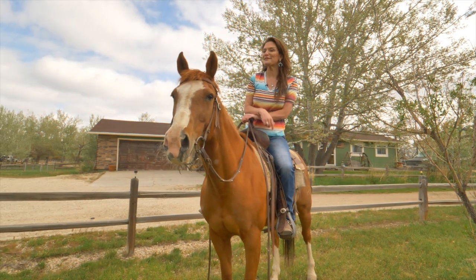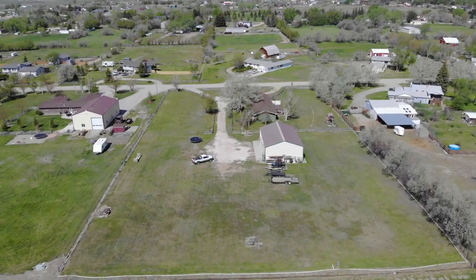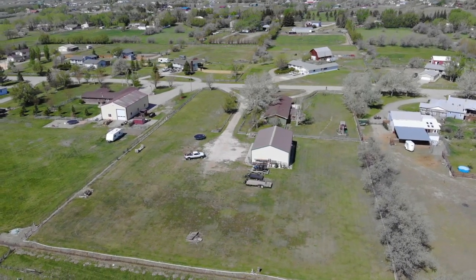Of course we have to talk about the two and a half acres — it is irrigated by Alcova Water District and has a manual sprinkler. With a little bit of land management, you could graze your horses occasionally on this property.